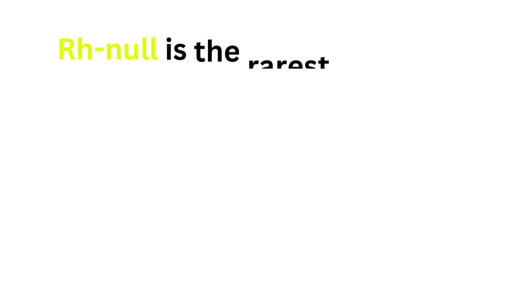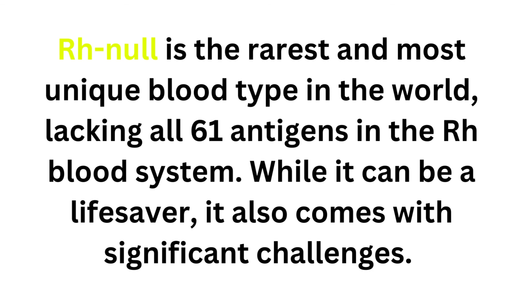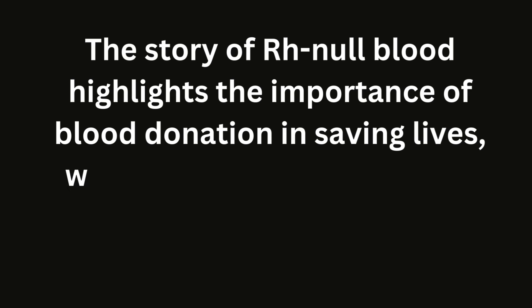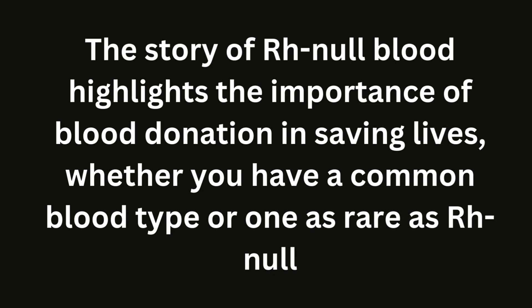In summary, RH null is the rarest and most unique blood type in the world, lacking all 61 antigens in the RH blood system. While it can be a lifesaver, it also comes with significant challenges. The story of RH null blood highlights the importance of blood donation in saving lives, whether you have a common blood type or one as rare as RH null.